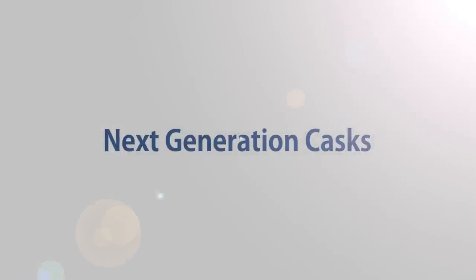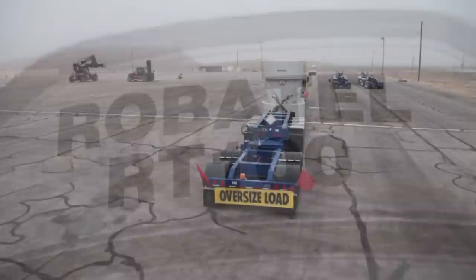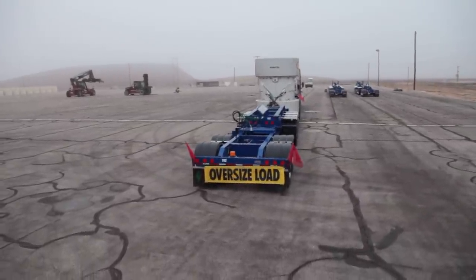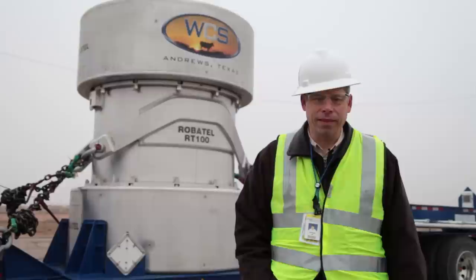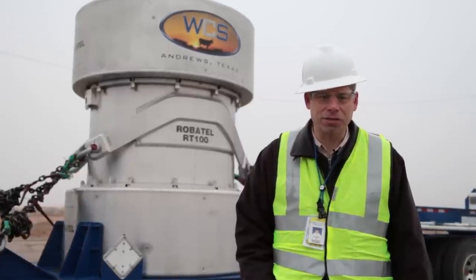At WCS, we are ushering in a new generation of low-level radioactive waste disposal and the RT100 transportation cask is the latest addition to our arsenal. These casks were manufactured by Robitel Industries, a French company that was started in 1830. They've been making these kinds of casks in Europe for decades and have brought the technology here to the U.S.